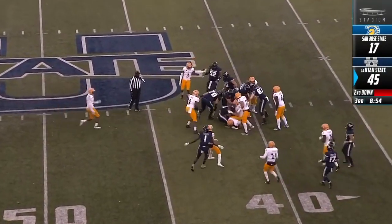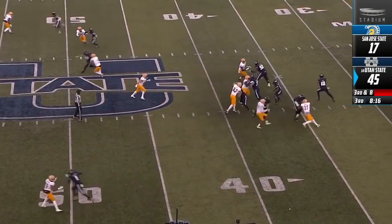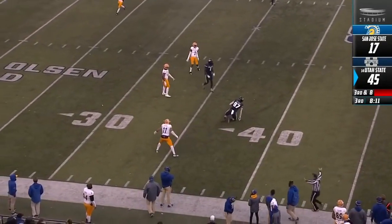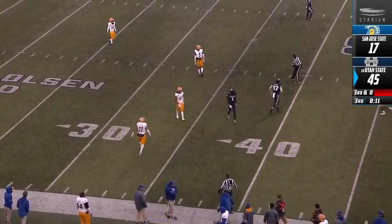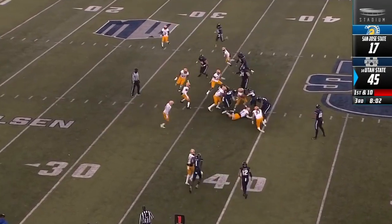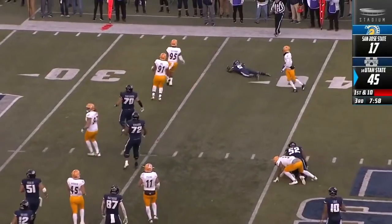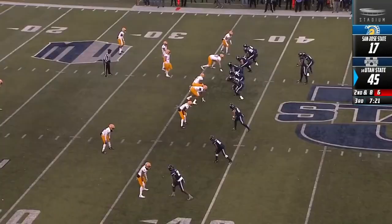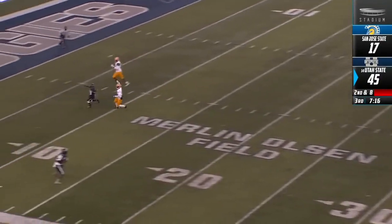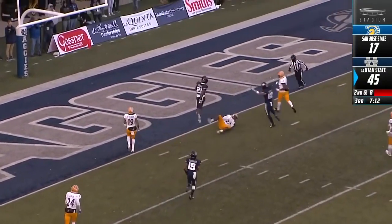Thompson shows good patience but doesn't come up with all that much, goes over to the right. Blitz is coming — should have something, and it's Raymond. First down Aggies. How about that throw from Jordan Love — and still Dax Raymond comes up with the catch, 20 yards on the play. Thompson breaking tackles, finally gets tripped up. Jalen Green comes back to get it — one man to beat. Touchdown Aggies.